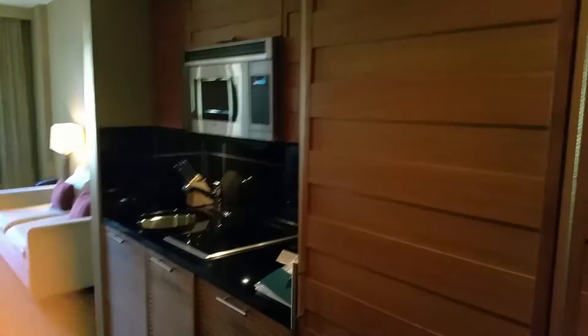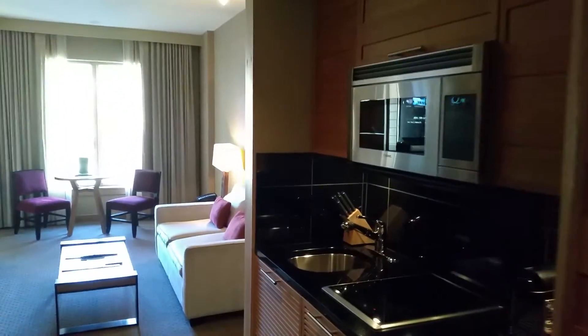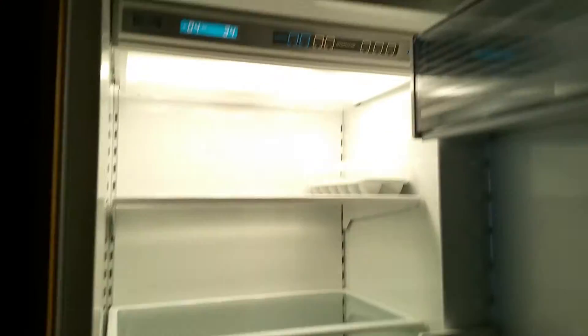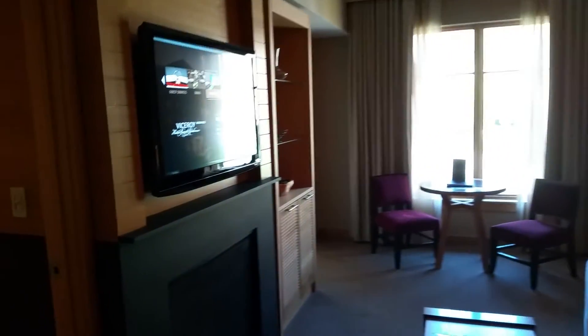Here we are in room 335 at the Viceroy Snowmass. This is a suite that has a nice kitchen, and just in case you didn't know you're already in a luxury place — check out this refrigerator. This would be awesome for a party.